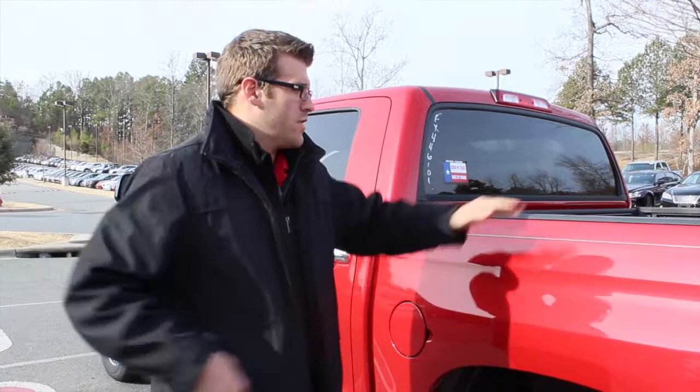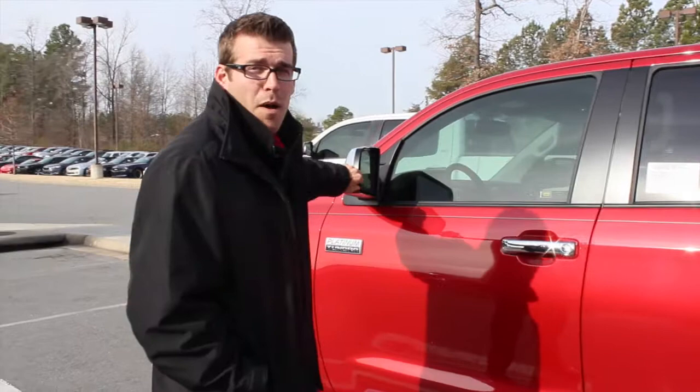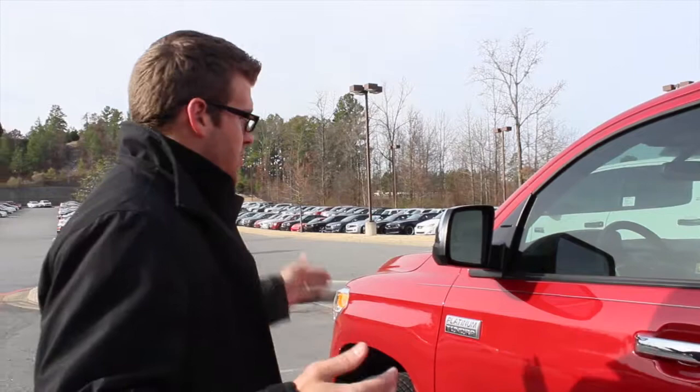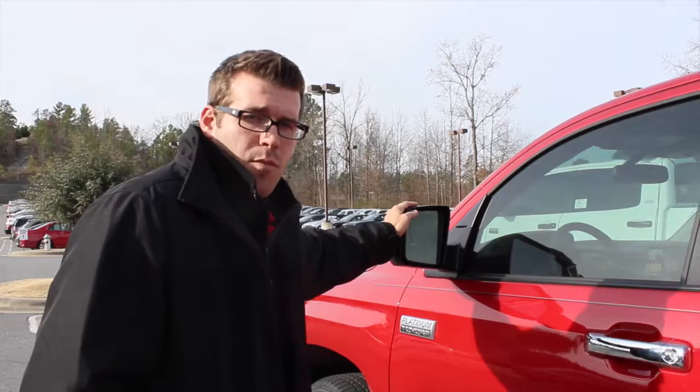The Toyota Tundra comes standard with trailer sway control — that comes standard on all Toyota Tundras. If you have a large load on the back, it's going to keep your trailer from swaying back and forth. Another great safety feature is the optional blind spot monitors, which help when driving down the road — if somebody's in your blind spot and you decide to merge, looking in your side mirror, the spot will be illuminated. And if you turn your blinker on, it will actually flash and alert you so you can see much more clearly.